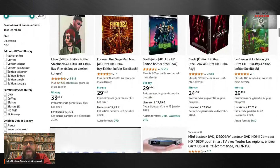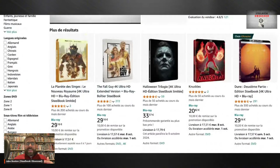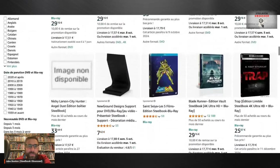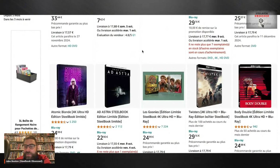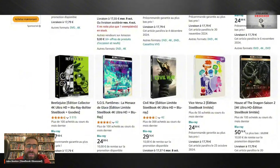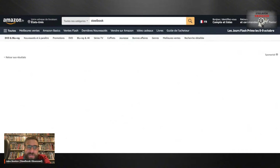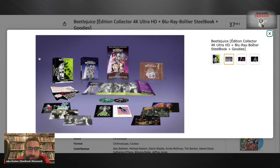I just kind of want to scroll through different regions of Amazon that have different-looking steelbooks. Some regions have different cool steelbook sets you can get your hands on only in that region of the world. I don't remember seeing this steelbook of Atomic Blonde — I think it looks absolutely great. Here's Twisters, here's Body Double. I don't remember seeing a Beetlejuice 4K and Blu-ray steelbook collection with goodies — let's click on this sucker and see what we get!